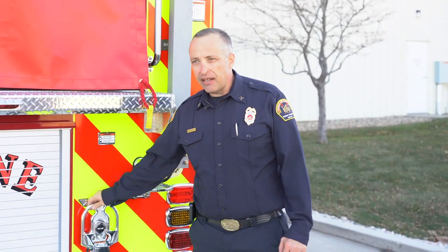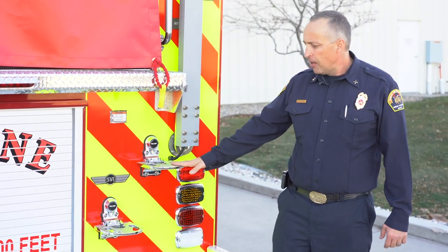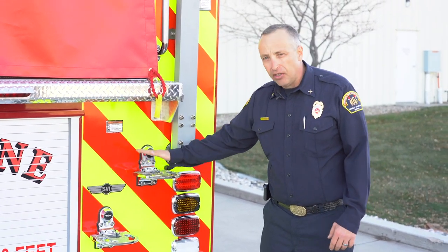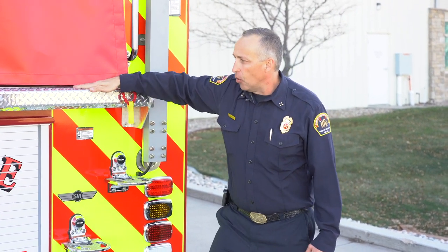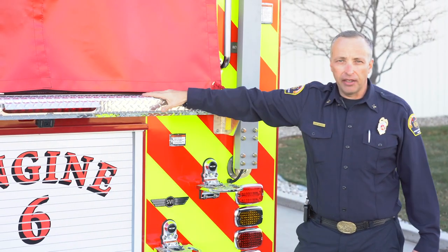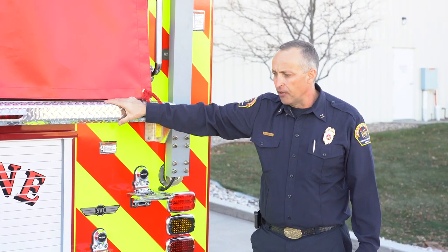We've put plenty of foldable steps that also light up when the truck batteries are on, so that personnel have good NFPA-rated steps and grab bars. There's also a full walking surface step at the hose bed so personnel can easily get on and off the rear of this fire truck.